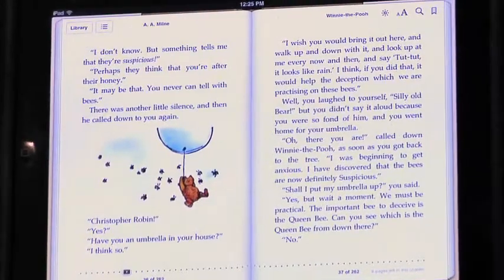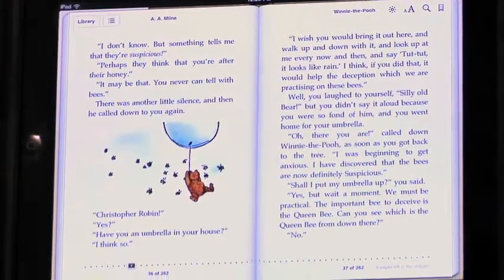You can go ahead and flip the page. And that's how it works.